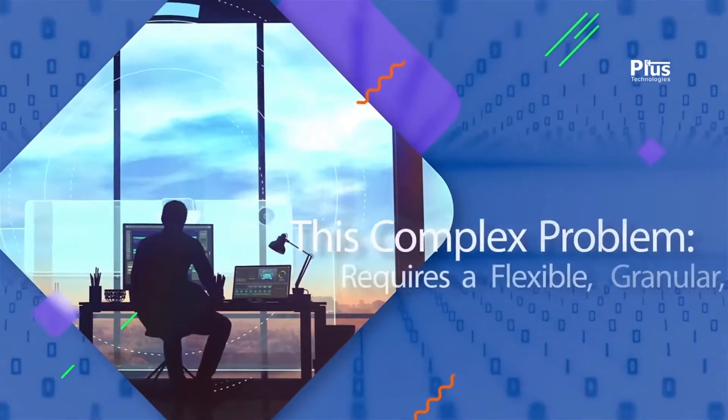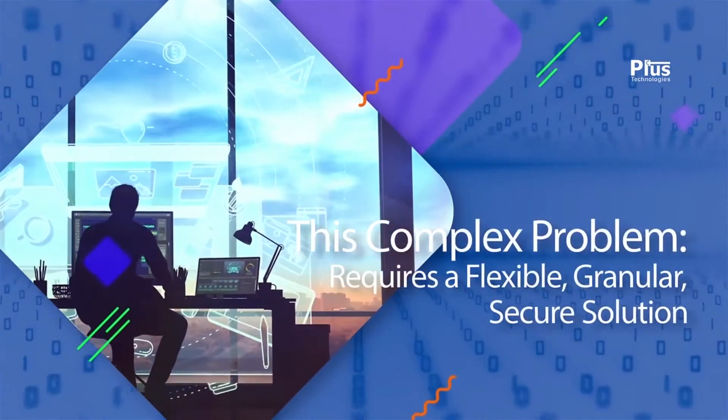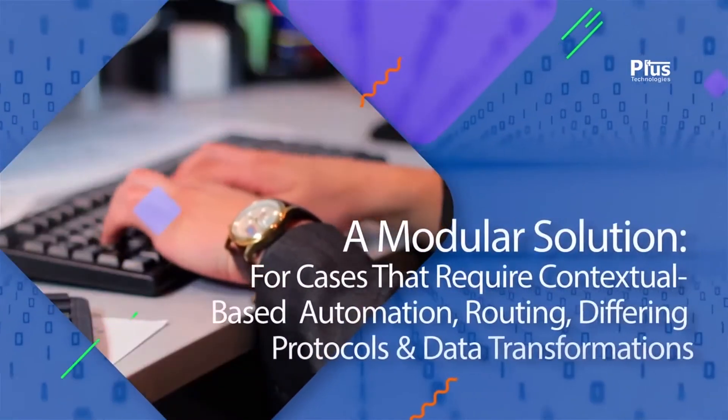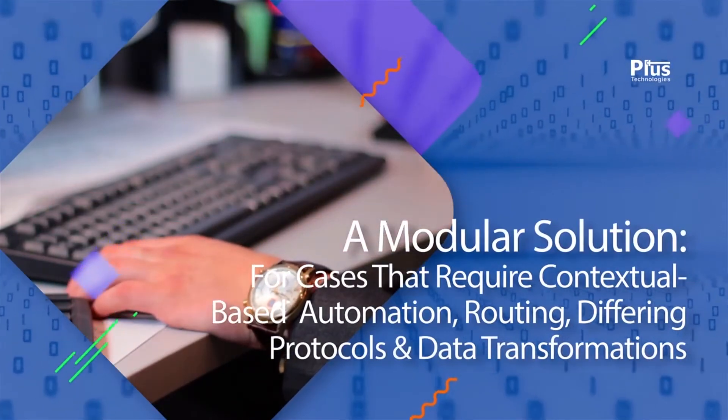For this type of specific, complex problem, a flexible, granular, secure solution is needed that does not impact other functions. A modular solution is needed for cases that require one or more of the following: contextual-based automation, routing, differing protocols, and or data transformation from various sources to new or different destination devices.